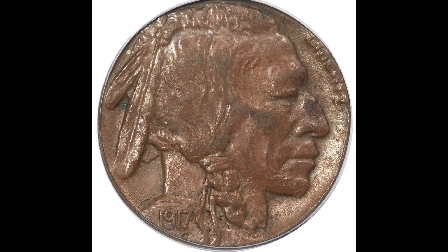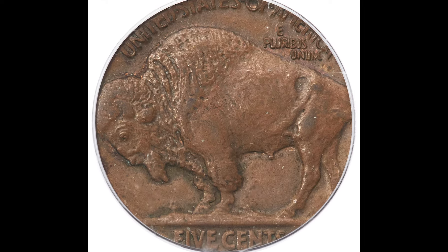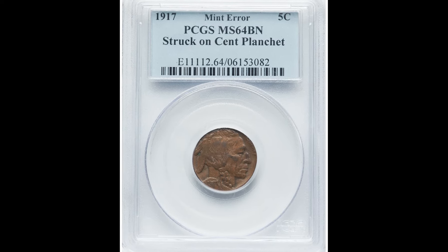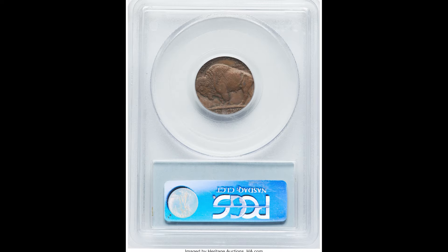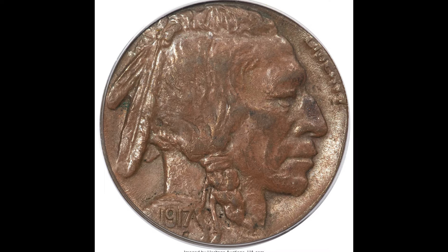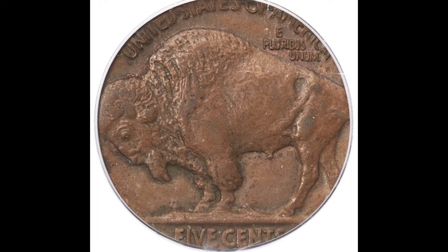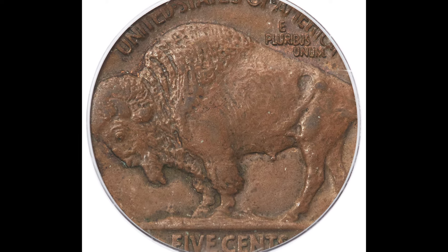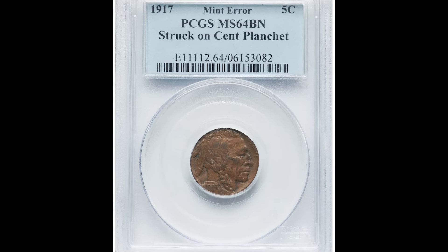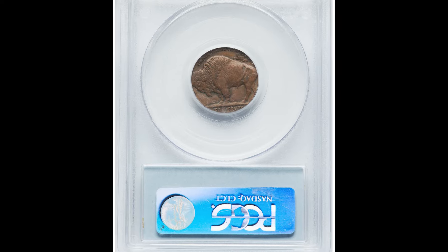Before the Jefferson nickel, the US produced Buffalo nickels. This 1917 five cent Buffalo nickel sold for $18,600. If you've seen a Buffalo nickel before, you'll know immediately that the coloration of this coin is wrong. That is because this PCGS graded Mint State 64 Buffalo nickel was accidentally struck on a cent planchet — the piece of metal required to produce coins. If you have a Buffalo nickel accidentally struck on a cent planchet, that is going to be a very rare and valuable coin. Once again, $18,600.